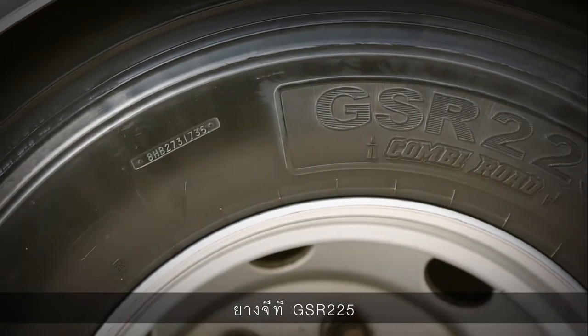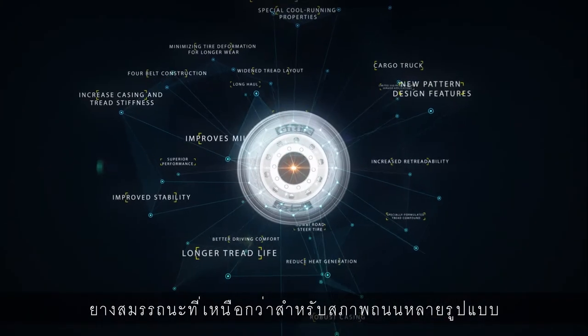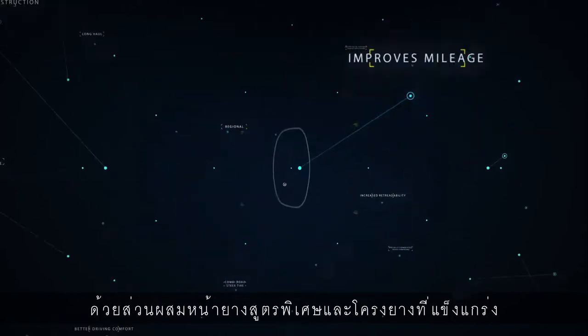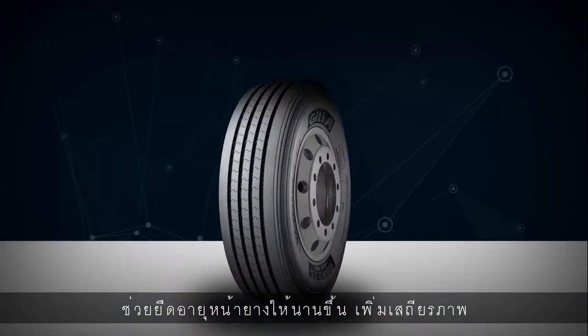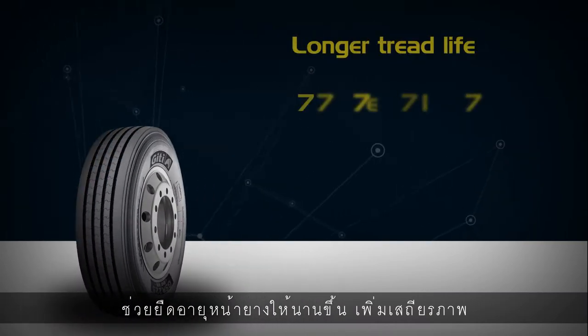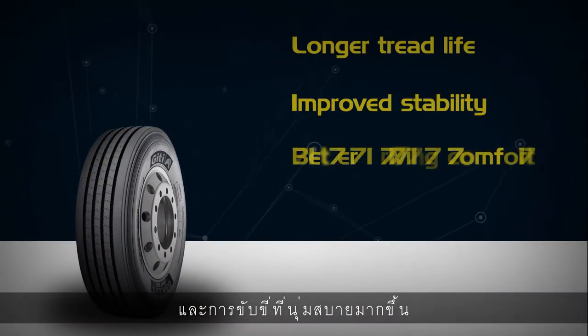The GT GSR-225, a superior performance combi-road steer tire with a specially formulated tread compound and robust casing, providing longer tread life, improved stability, and better driving comfort.